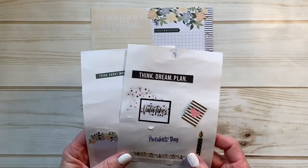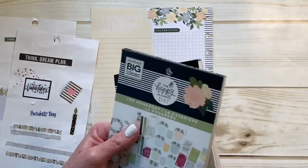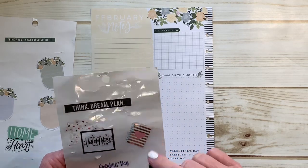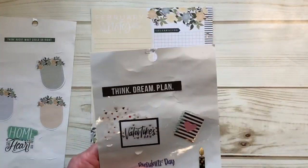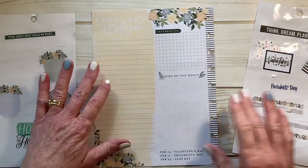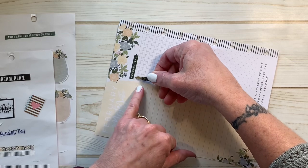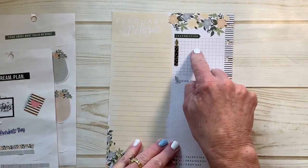I have a few stickers, mostly from the Homebody regular classic sticker book and the mini sticker book, and I believe the seasonal sticker book — the 1557 sticker book from Happy Planner. So where I'm gonna start is what we're celebrating for this month. First and foremost, we're celebrating my daughter's birthday. Sarah will be 30 years old on the 6th of February, so we're going to be celebrating her birthday and I will write that in there.